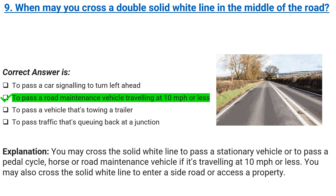Explanation: you may cross the solid white line to pass a stationary vehicle or to pass a pedal cycle, horse, or road maintenance vehicle if it's traveling at 10 miles per hour or less. You may also cross the solid white line to enter a side road or access a property.